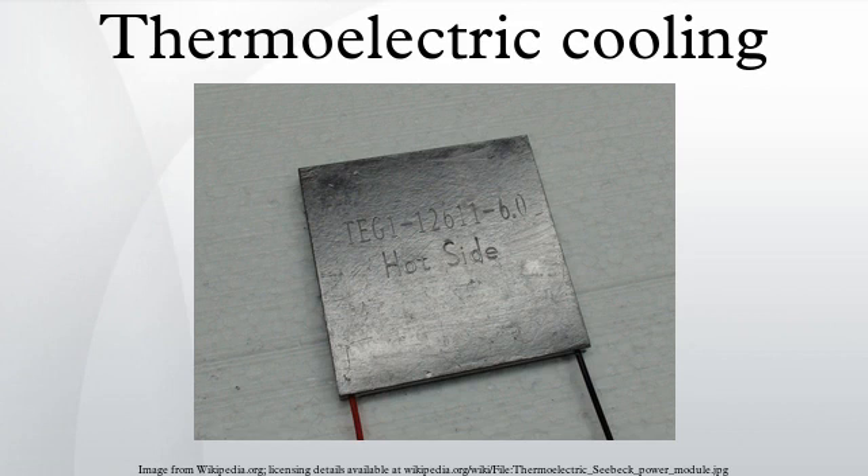Such an instrument is also called a Peltier device, Peltier heat pump, solid-state refrigerator, or thermoelectric cooler. It can be used either for heating or for cooling, although in practice the main application is cooling. It can also be used as a temperature controller that either heats or cools.